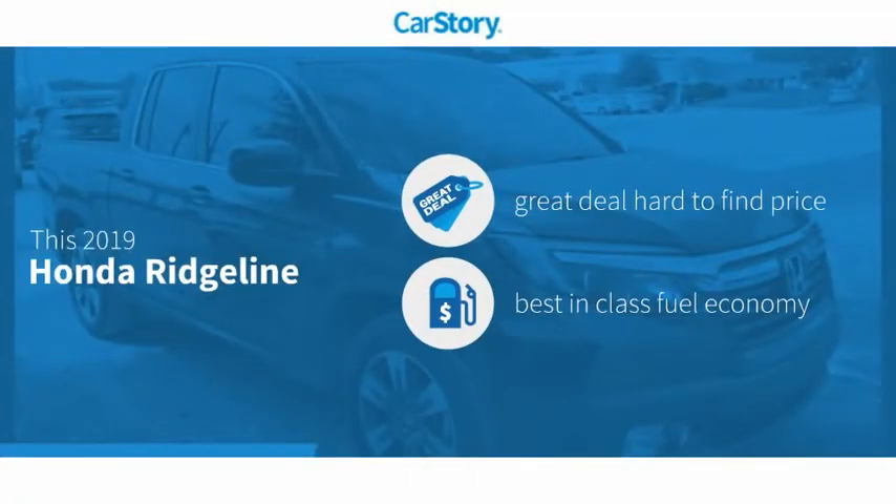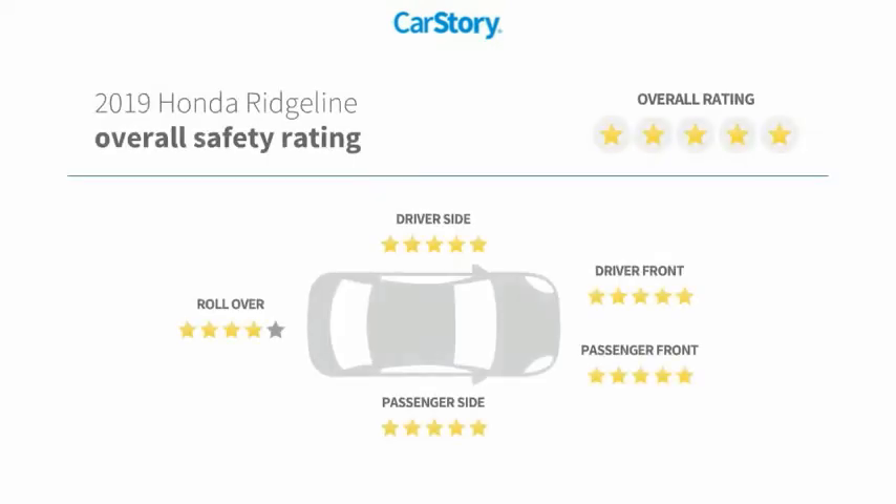Car Story research indicates this vehicle as being a great deal that is hard to find at this price, fuel efficient, and has been listed as an IIHS Top Safety Pick with these ratings.